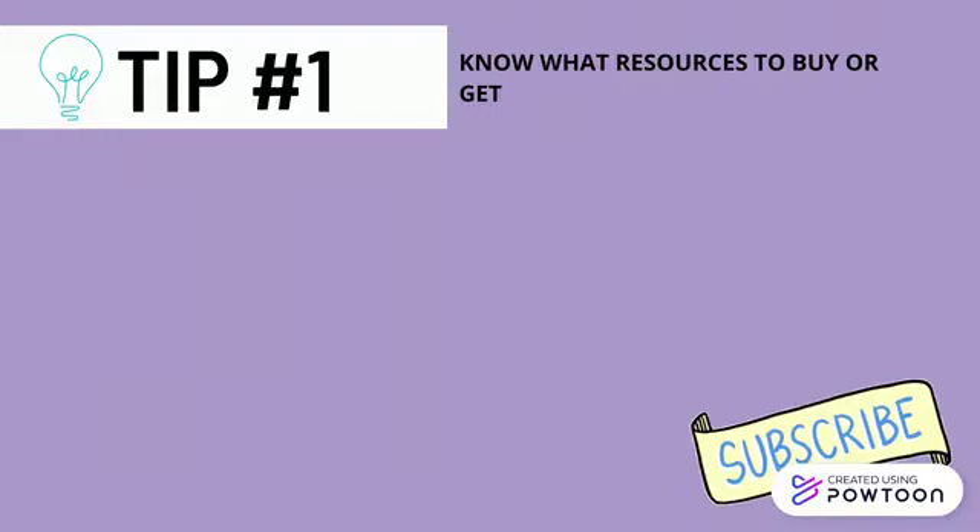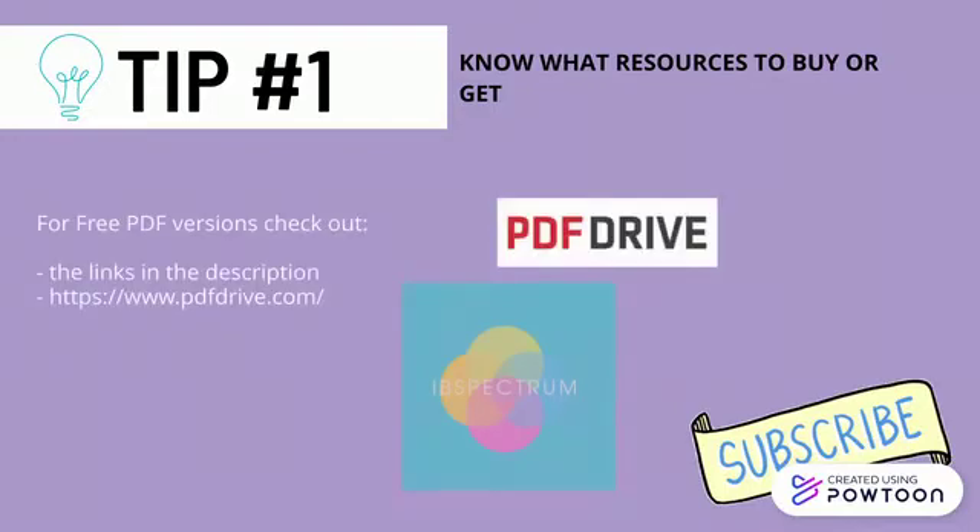Tip number one: know what resources to buy or get. If you're currently in the Middle Years Program or about to start your IB journey, I would definitely recommend these resources. All the links are down in the description. These books are quite costly, so if you're on a budget, I would recommend downloading the soft copy version on PDF Drive. Again, the link is in the description.